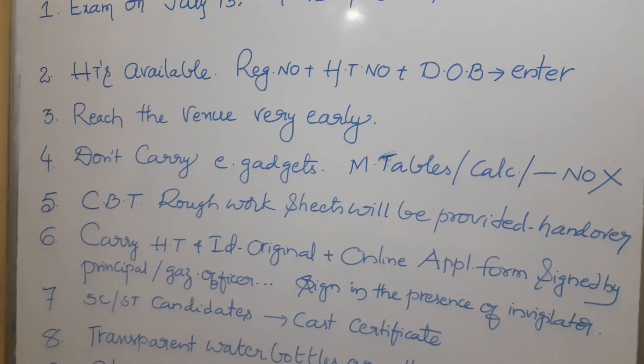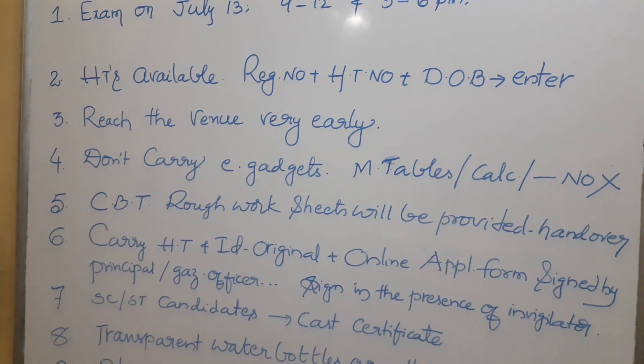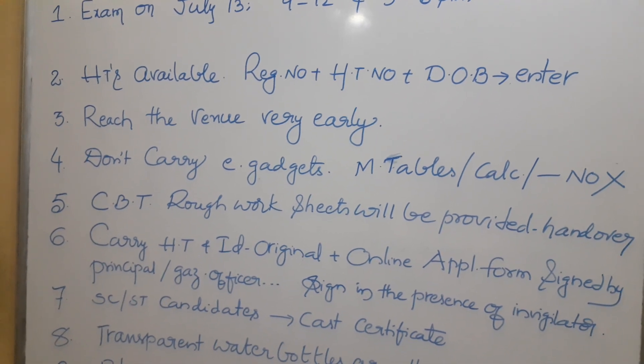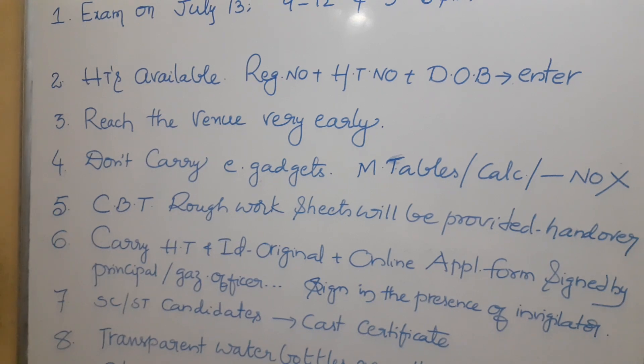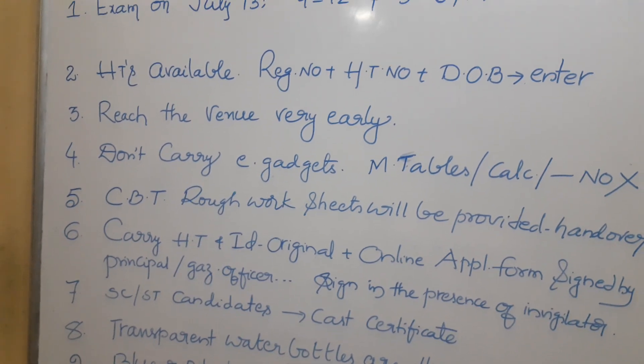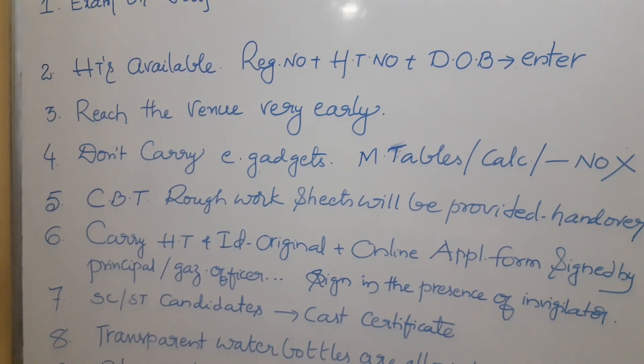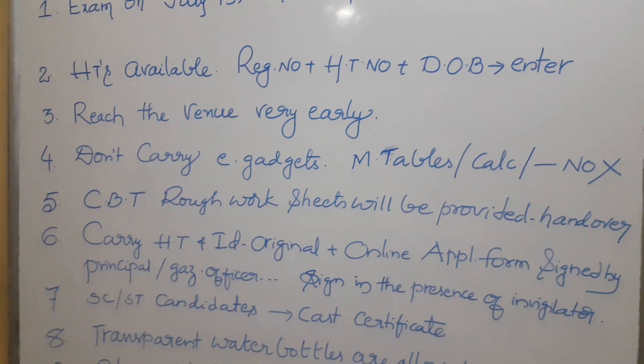You have to reach the venue very early. Locate the center and make sure you know the location. Visit the exam center at least one day before, and on exam day reach the venue one hour before the stipulated time. If you are late by even one minute, you will not be allowed into the examination hall.